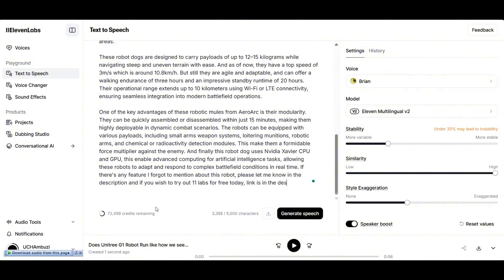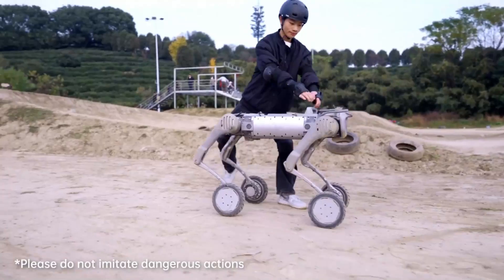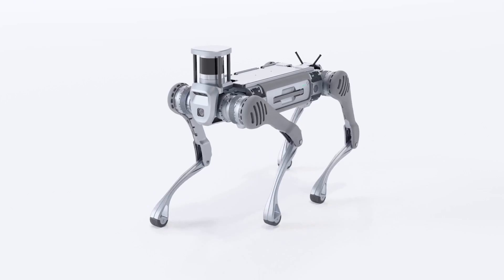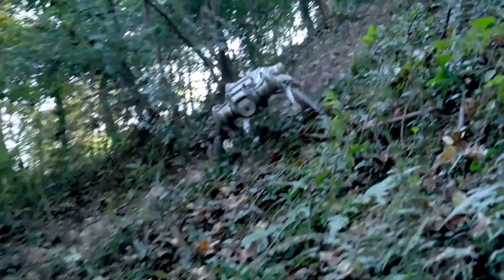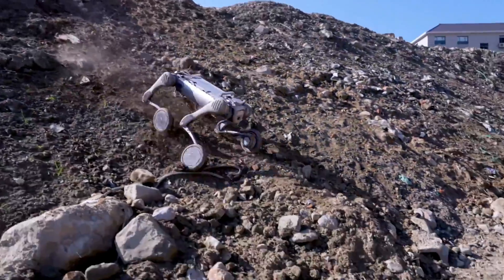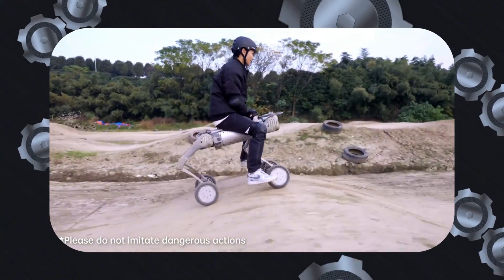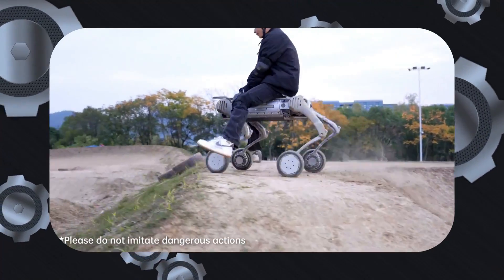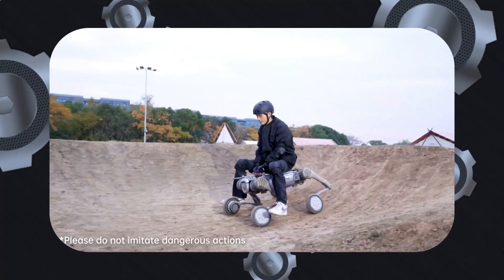When it comes to Unitree B2W, the latest update features an upgraded industrial wheel, making it look impressive and able to access diverse environmental conditions. Among the highlights of the newly released video is the robot carrying a person — an action the manufacturer cautions against due to safety concerns, but uses anyway to showcase the robot's incredible strength.